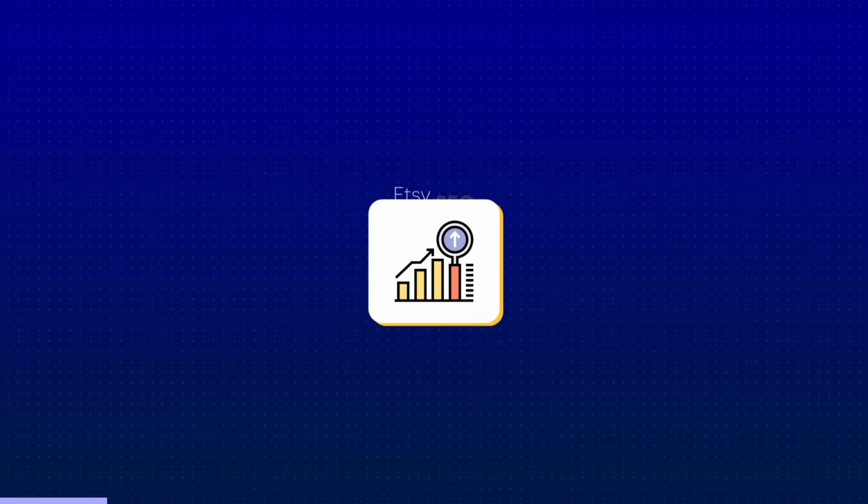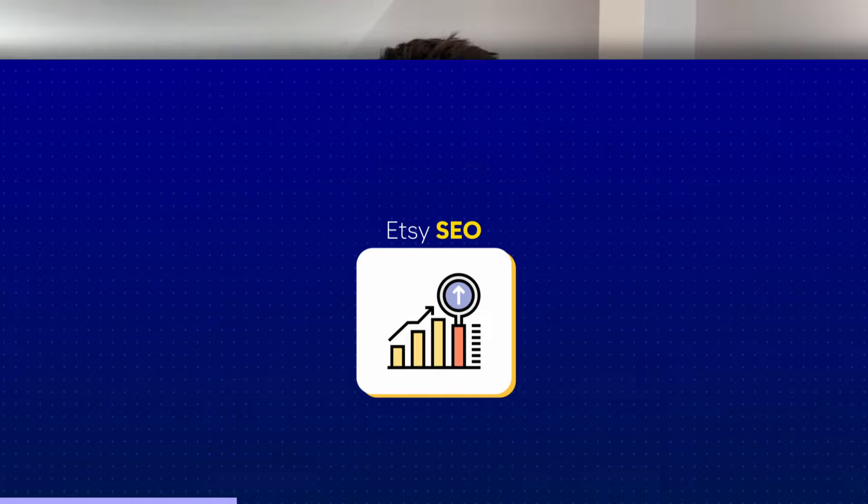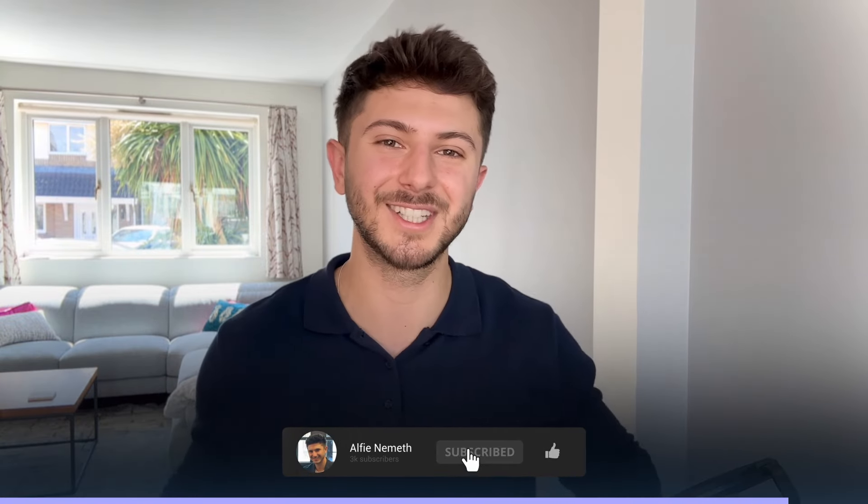You may have noticed I haven't mentioned anything about SEO yet in this video, and that's because Etsy SEO is an absolute minefield — there's so much to learn about it. It's very important and it genuinely deserves its own separate video, not just a quick two-minute clip. I recommend checking out that video and that playlist. Thanks so much for watching, and I'll see you on the next one.